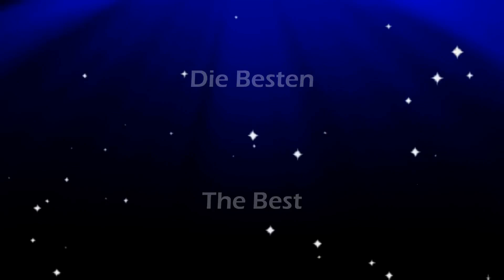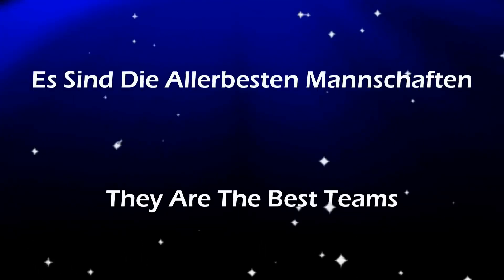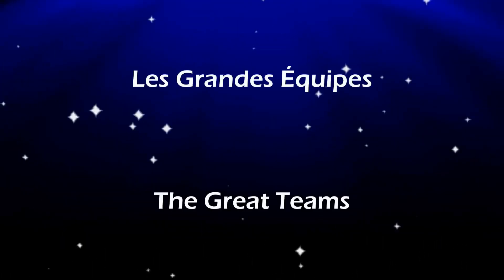There you have it — various ways to watch live and recorded UEFA Champions League games in the US, all at the comfort of your home. So grab a cold drink, pop some popcorn, and enjoy the matches. Happy viewing!